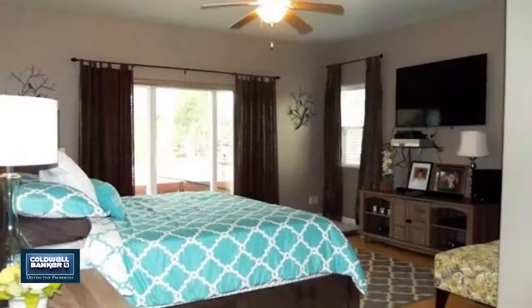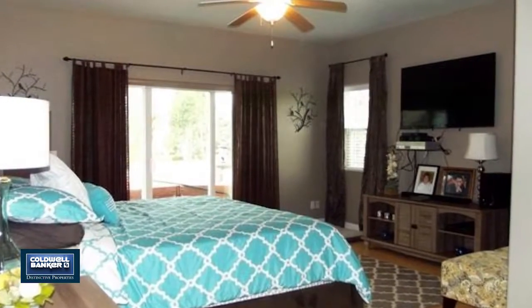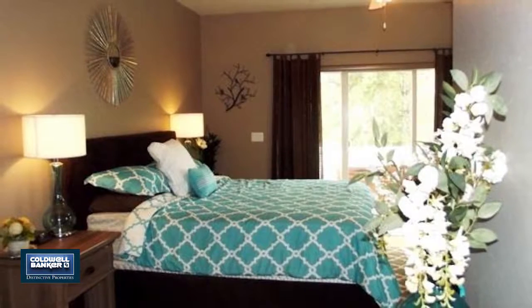The master suite is located on the main level with sliding doors that lead to the hot tub and patio area. Call to see more in person.